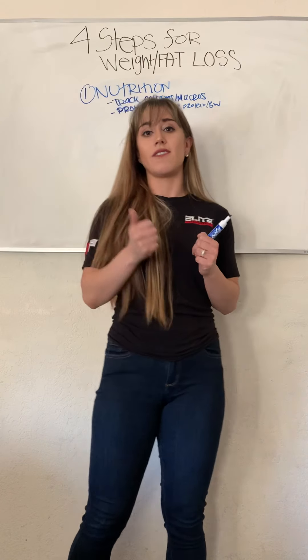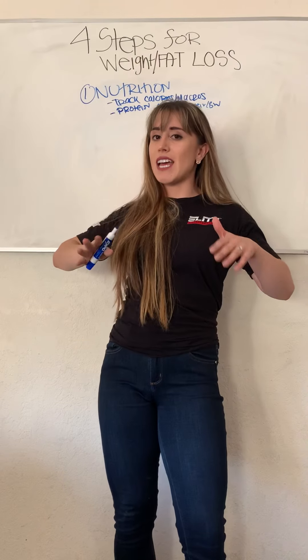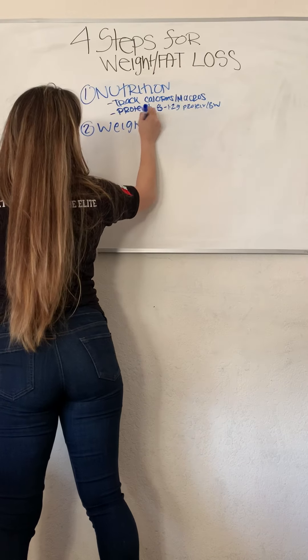Here at Elite Performance Gym, we actually offer free in-body scans to all of our members. If you want to try it out, let us know — we can give you a body scan if you're a member. So that is protein, and that covers number one: nutrition.